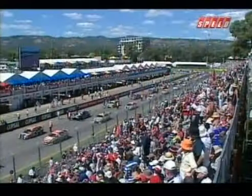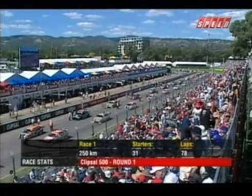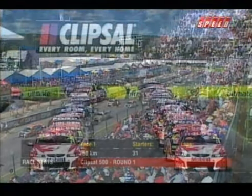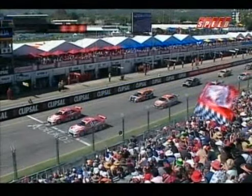If you've never seen the Clipsal 500 before, it is a two-day event — two 250km events. Originally it was 1,500km. That was a killer. Moments away from the start of the Clipsal 500, the event of the year.